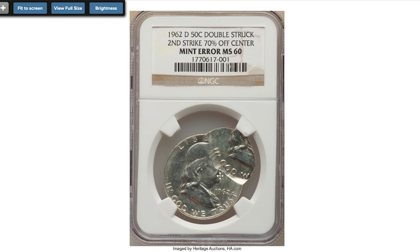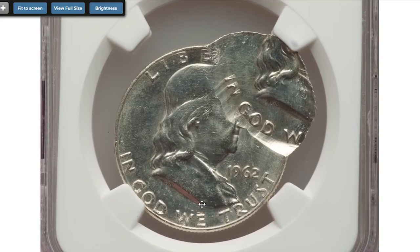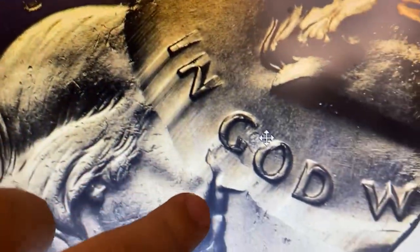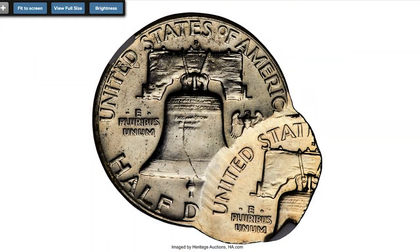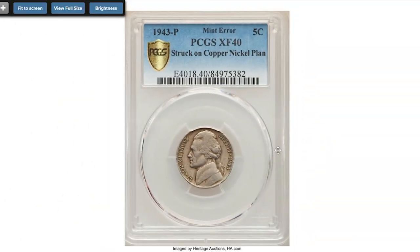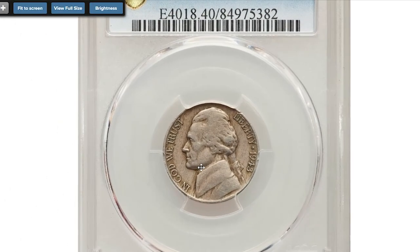Here is a 1962-D Franklin half dollar, double struck, second strike 70 percent off center, graded MS-60 by NGC. Brilliant satiny mint luster characterizes this mint state error coin. The initial strike was in collar with full reeding around the edge. The second strike is off center toward two o'clock with only about the lower left quadrant of the design reproduced. Sold on November 21st, 2022 for $11,400 at Heritage Auctions.